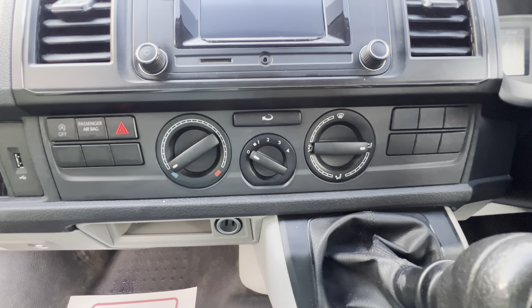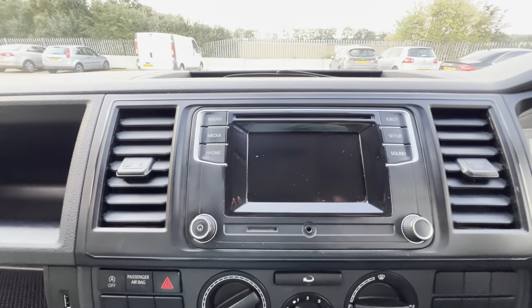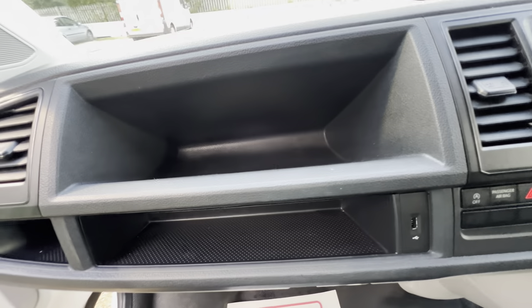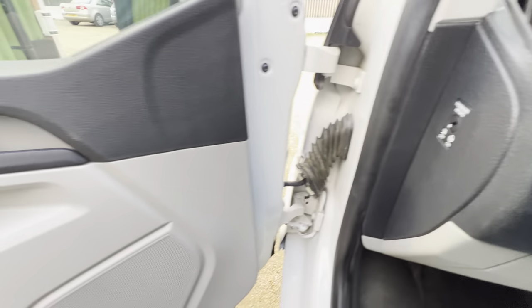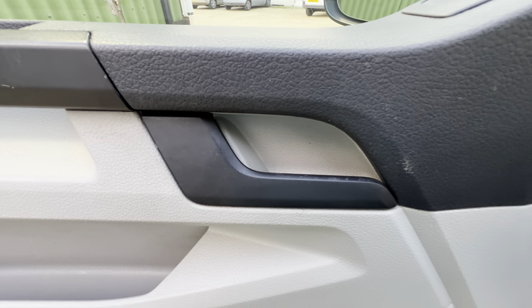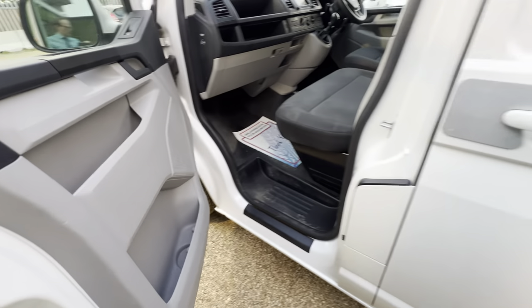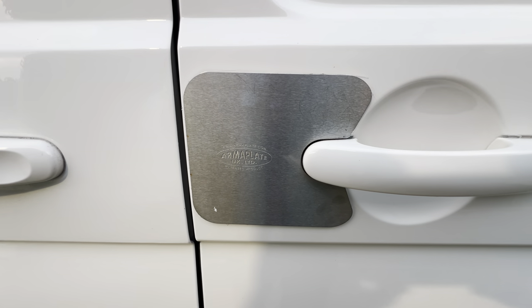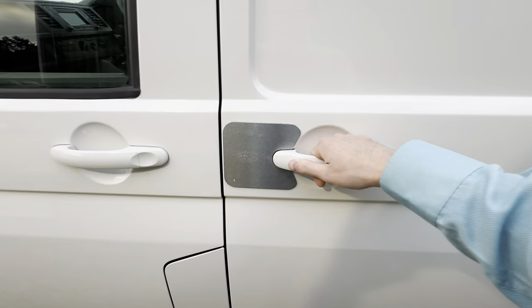Here we have the warm air blowing system as well as onboard entertainment. Very nice — very popular vans, these. Here we also have additional protection for the door locking mechanism.